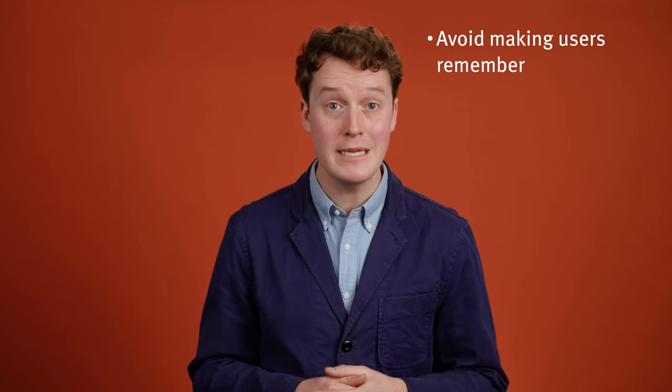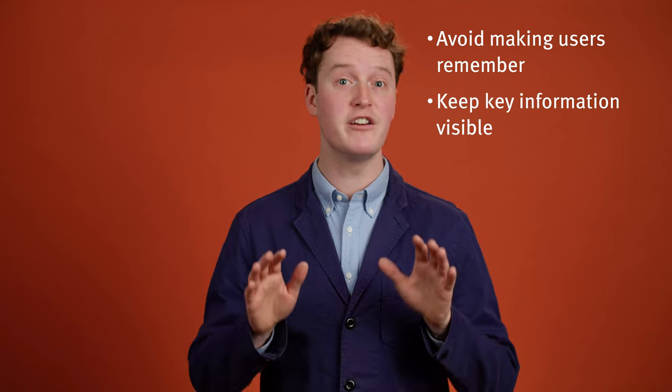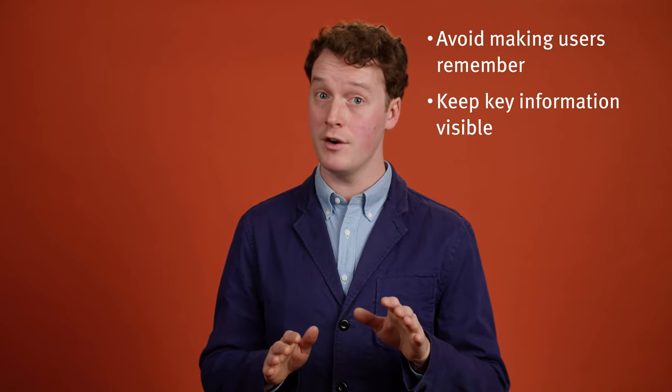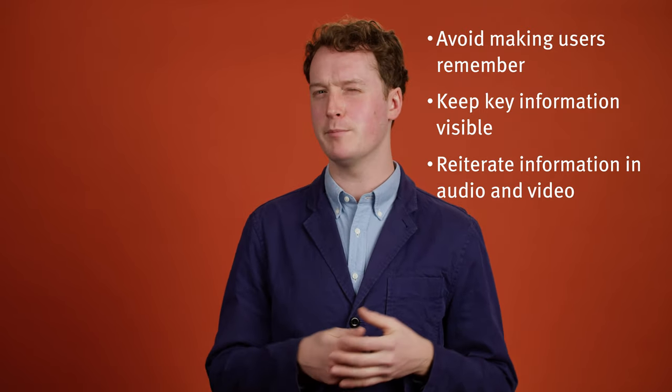You're more likely to remember things at the beginning and end of a list, so how can we use this quirk of human memory and apply it to our UX work? The best way to account for the effects of primacy is to avoid them entirely. Let's consider three examples for how to apply this to your designs. First, don't ask your users to remember pieces of information if you can avoid it. Second, keep key information visible. And third, in audio or visual mediums, reiterate key information multiple times.